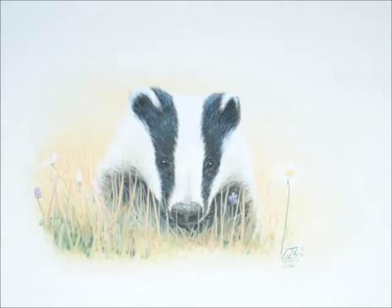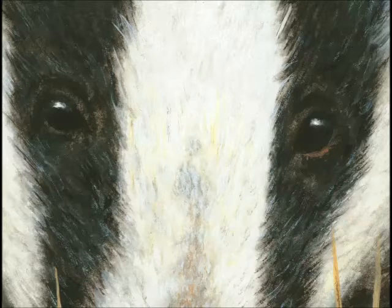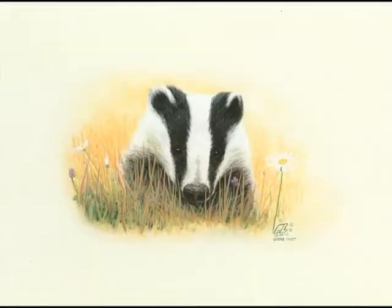Just to finish off this grass in the front and get it exactly the way I wanted it to look. The expression's perfect now, exactly what I want — sort of a dreamy expression. Not really looking at you, almost as if the badger's daydreaming. Perfect.